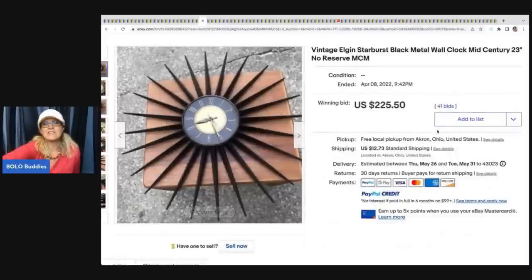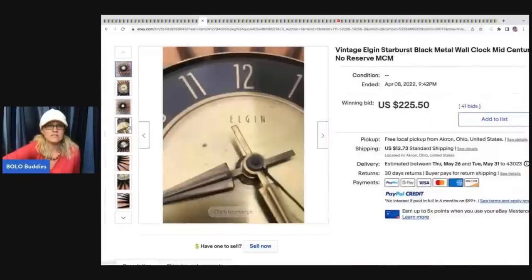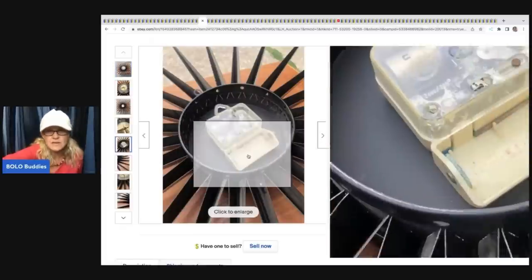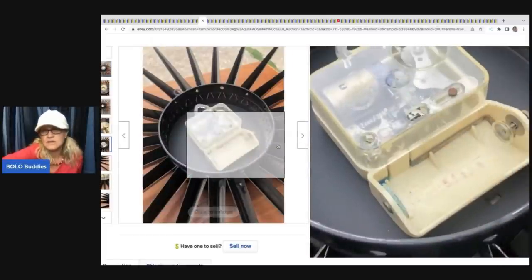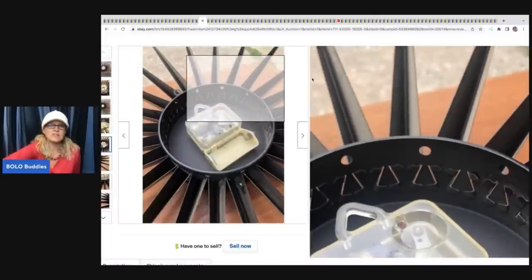The next item is this vintage Elgin Starburst clock, mid-century modern, and it sold for $225 with the buyer paying shipping. It might be battery operated or wind up - I can't tell. There seems to be a piece I'm not sure about - if you guys know, let me know in the comments.